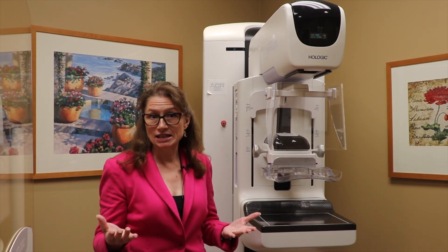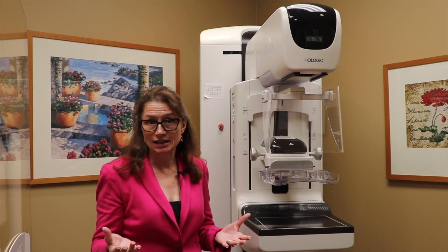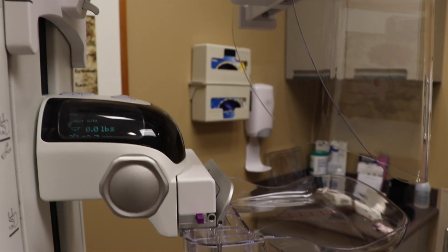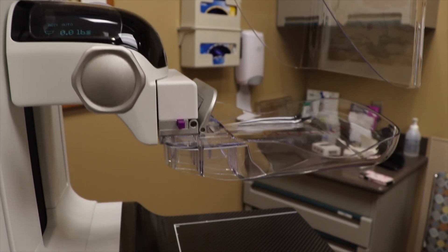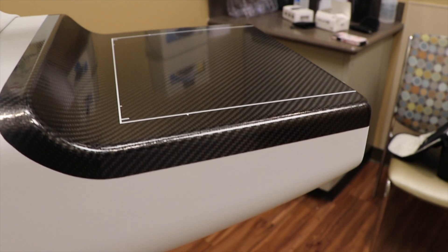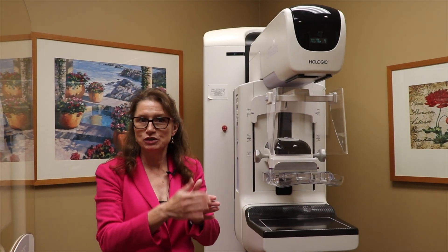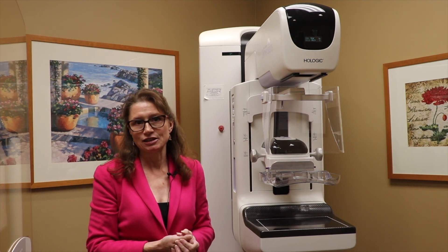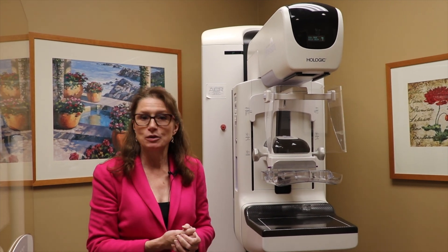We also have tomosynthesis, or 3D mammography, which is the latest advance in mammography technology. This allows us to take images from multiple angles around the breast, and the computer can then put those images together to give us essentially a 3D movie of the patient's breast, where we can go through one millimeter at a time and can really see the internal details of the breast tissue much, much better than we ever could before.